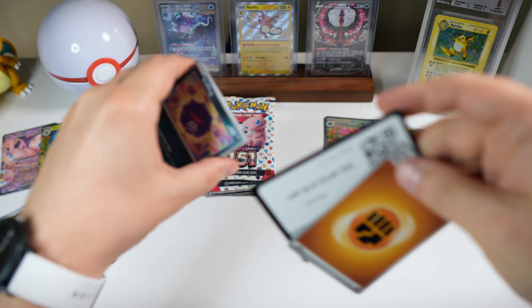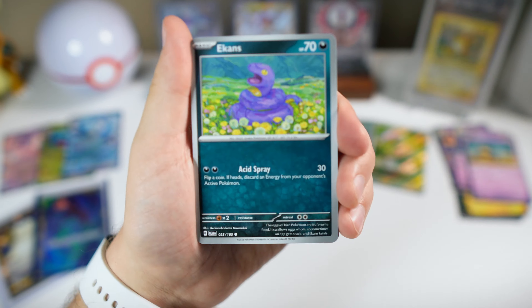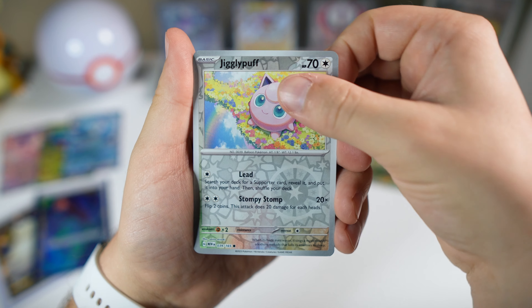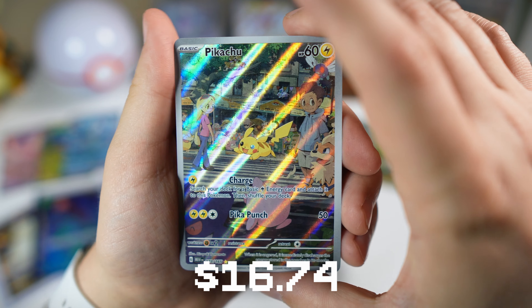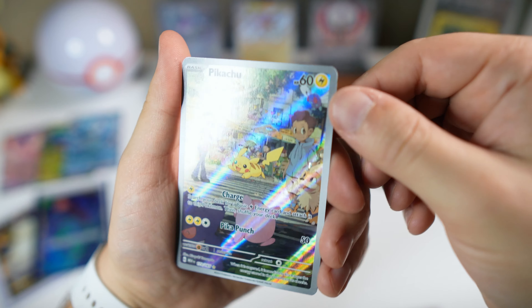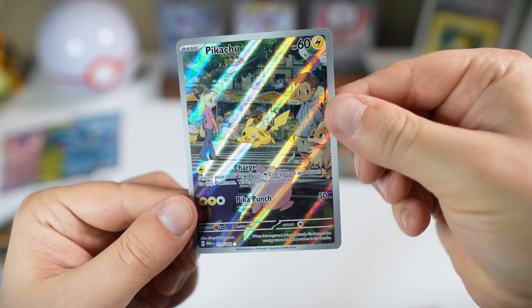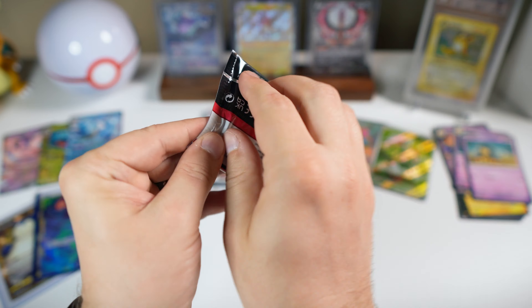Didn't mean to grab those two — I guess that kind of worked out, we'll end off on the potential hit. Grabbed a couple there — Jigglypuff. Oh nice, and the Pikachu — let's go! This little bundle has done pretty well for us. This might be my third time pulling Pikachu.